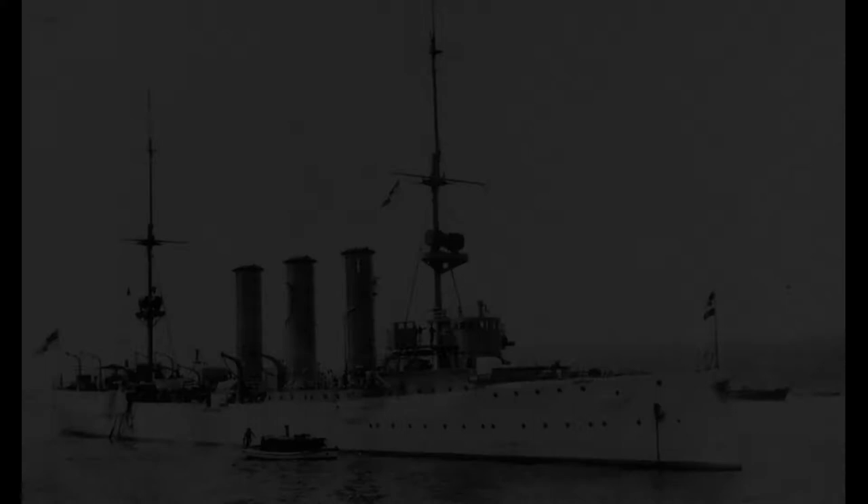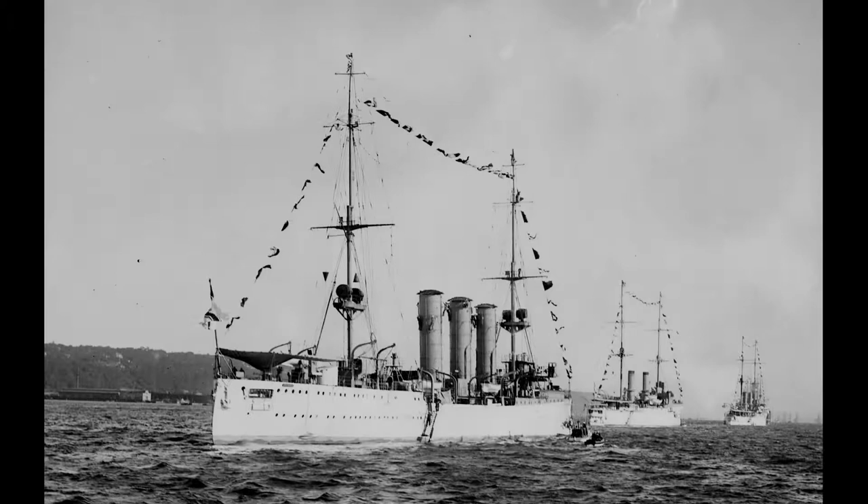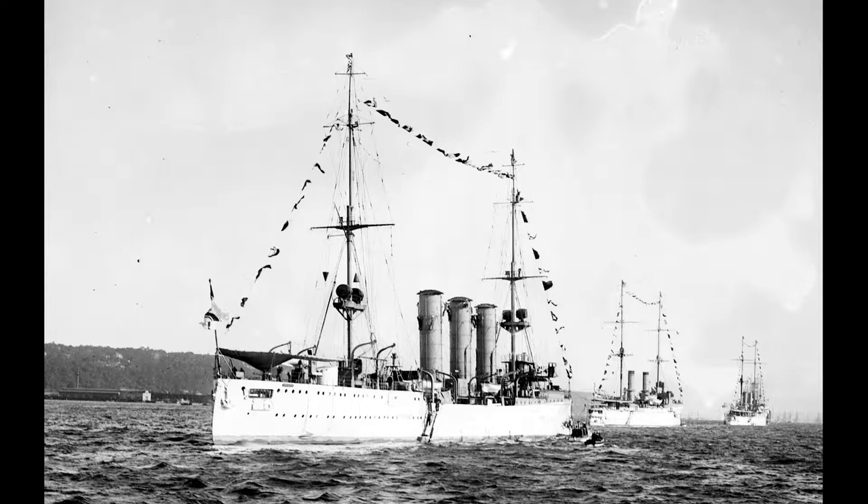When World War I broke out in August of 1914, the Dresden, now under the command of Kapitän Fritz Lüdecke, sailed to the South Atlantic to begin operations off the Brazilian coast as a commerce raider. From August to October of 1914, the Dresden successfully sank two British merchant ships, the SS Drumcliffe and the SS Hyades. Captain Lüdecke only sunk these two merchant ships after he had ensured that both of their crews had been successfully evacuated.